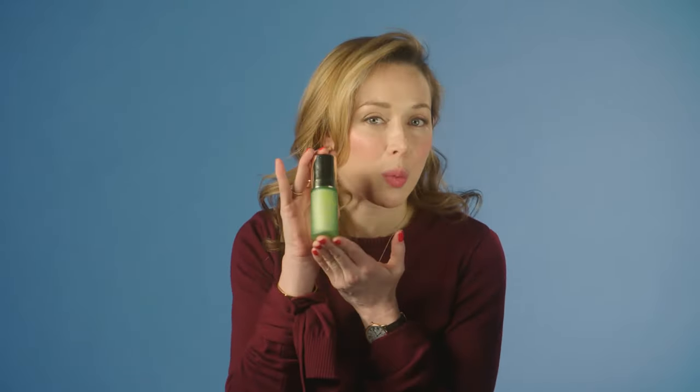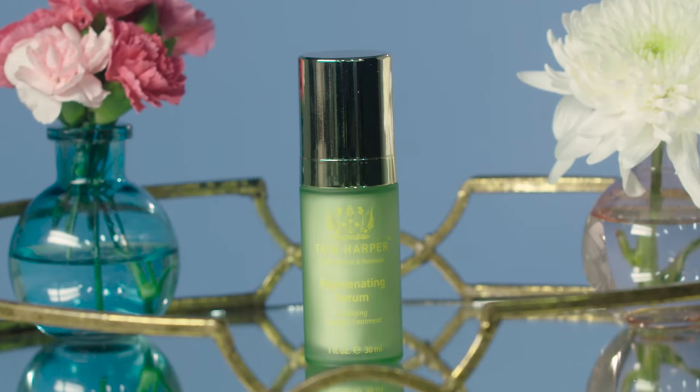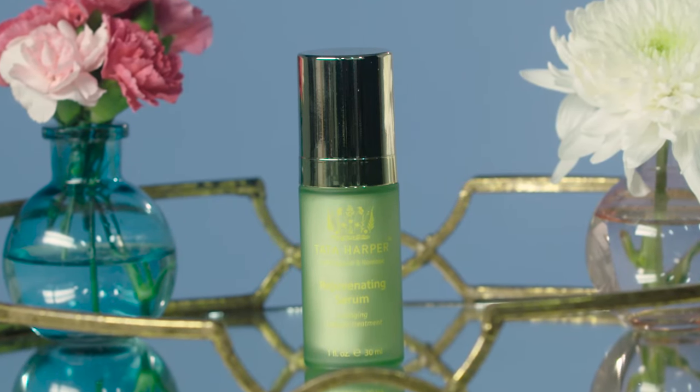A perfect product to use in conjunction with the hydrating floral essence is our award-winning rejuvenating serum. This is the perfect and most comprehensive anti-aging treatment to prevent and correct those signs of aging that we hate.